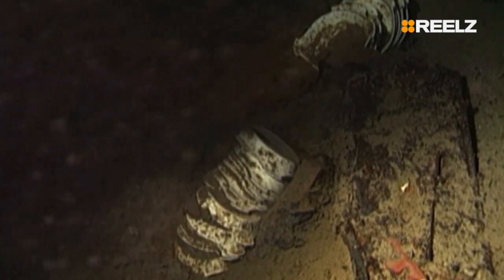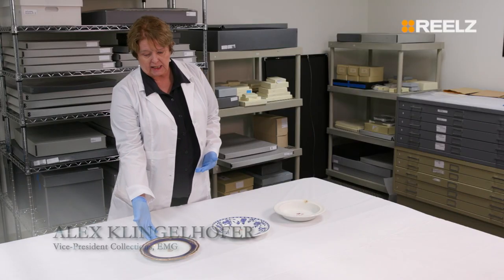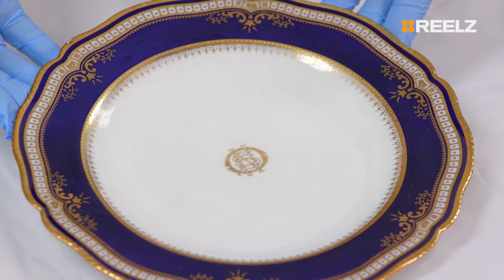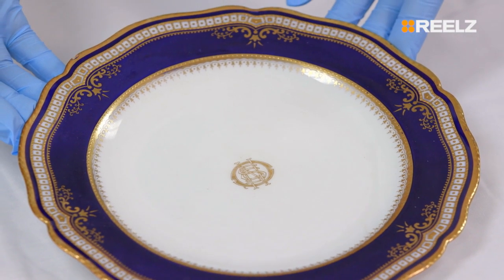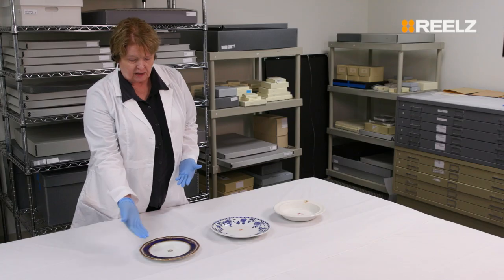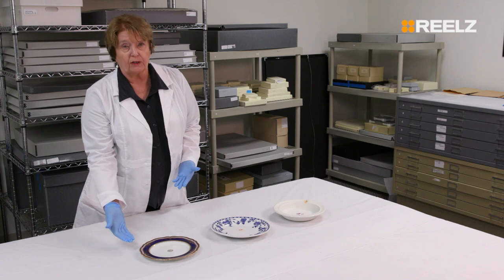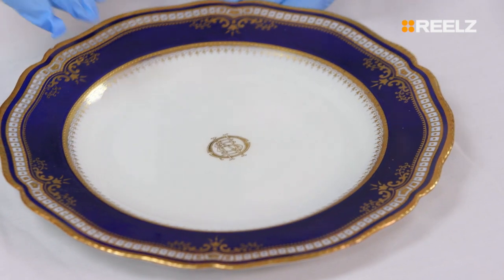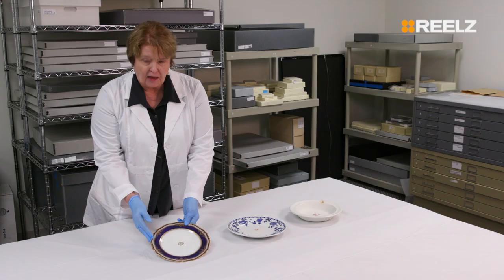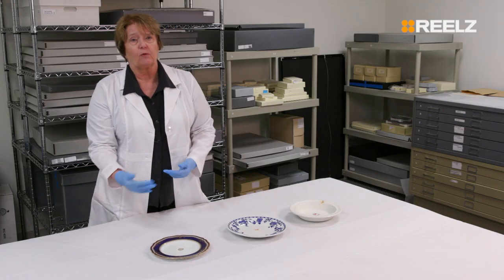These plates recovered from the ocean floor were used to serve passengers on board Titanic. First you have the first class here. This wasn't actually used in the dining saloon — we believe this belonged to the special service, which would have been used to serve meals in the cabins. You can see it's got a wonderful cobalt blue and gold decoration. It has the Oceanic Steam Navigation Company monogram in the center of it, and that was the parent organization of White Star Line.